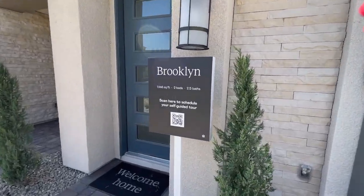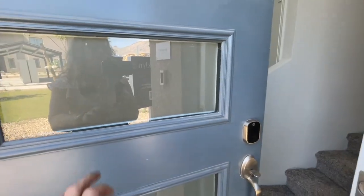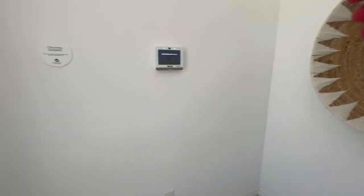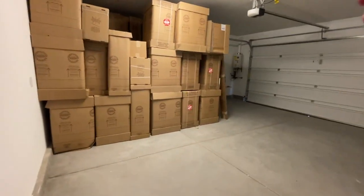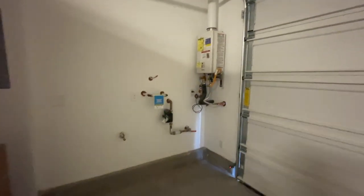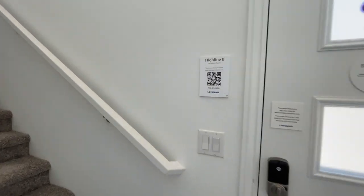So the Brooklyn has two beds, two-and-a-half baths, and 1,448 square feet. All right, so we're in the Brooklyn. You come into an entryway. They have a tankless water heater and it's plumbed for a water softener. It's a two-car garage. They consider these condos because you have no land, even though to me it looks like a townhome — just FYI on that. This is Highline 2.